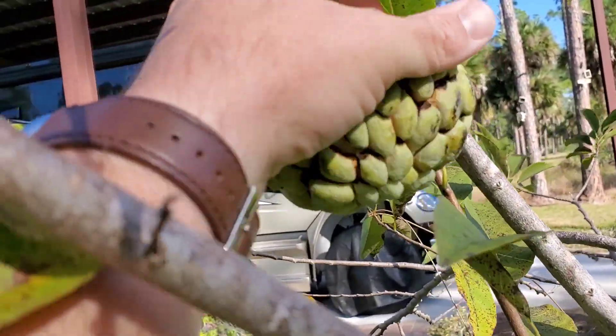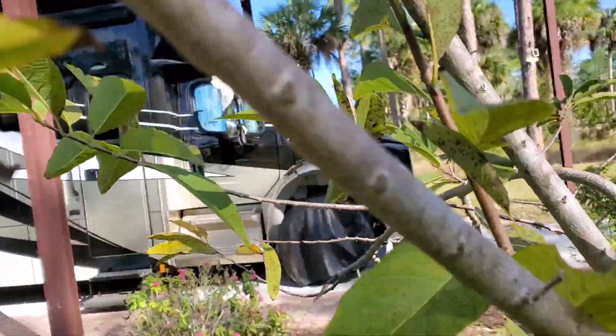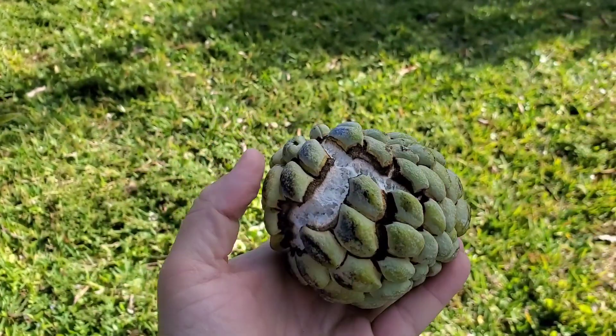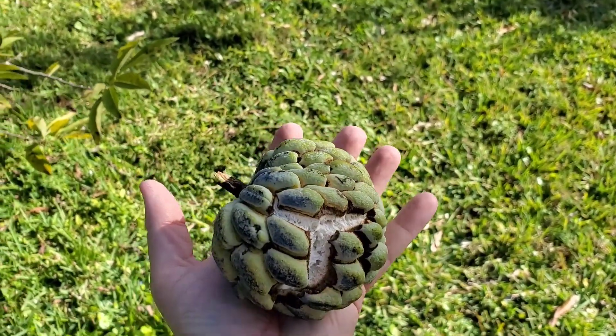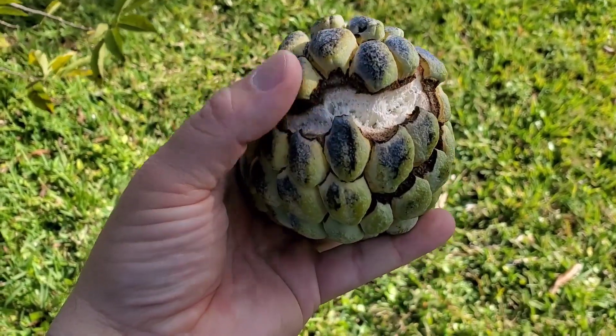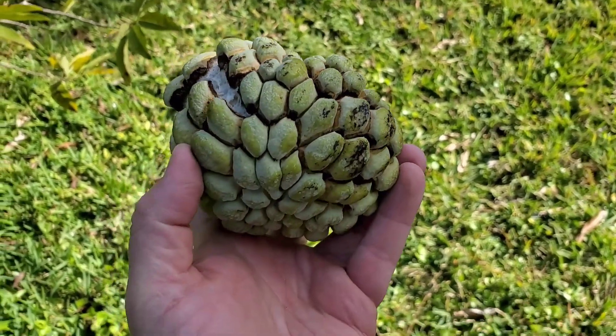Remind yourself, bring clippers next time. You can see it's a pretty large fruit — I didn't expect it to be this big. The back side started to pop open because it's ripe and soft. Let's open it up and see what it looks like inside.